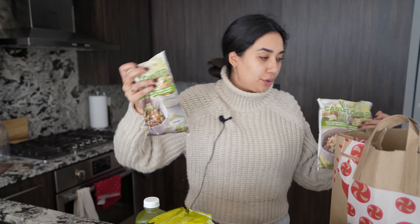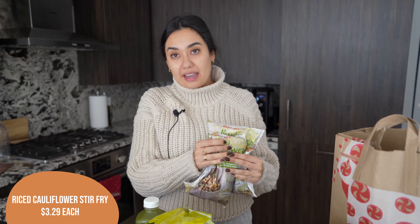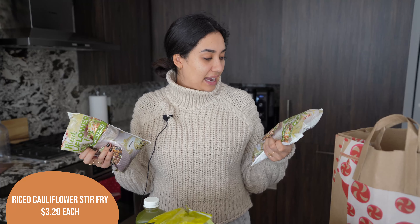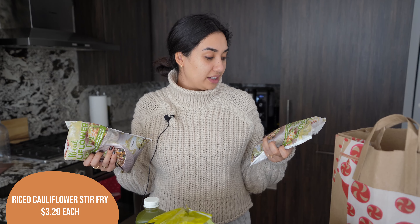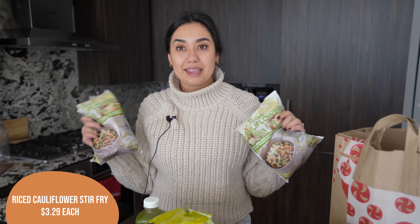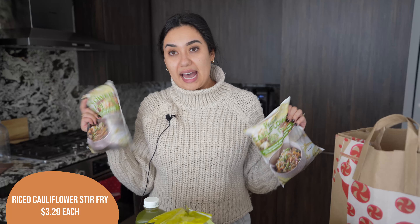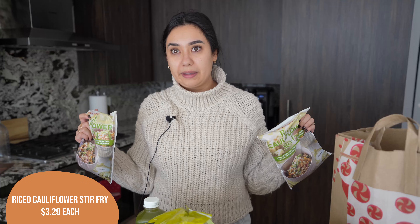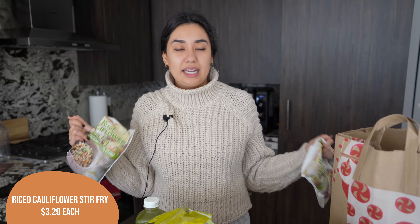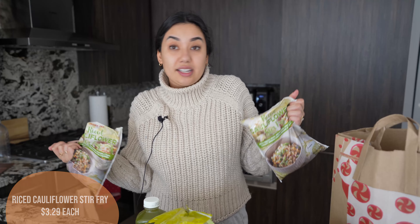Last but not least, I got two bags of the rice cauliflower stir fry. This is my favorite — I've talked about it before. I'll be using these for both of my Asian dishes this week. It has green peas, red peppers, grilled corn, tamari, spring onions, sesame oil, and ginger. I really think it's the sesame oil and ginger that make it, but this is so much better than just a plain cauliflower rice. I'll also probably do three quarters cauliflower rice and one quarter white rice just to mix it up — it makes it a little bit less carby but I feel like I'm eating normal rice.